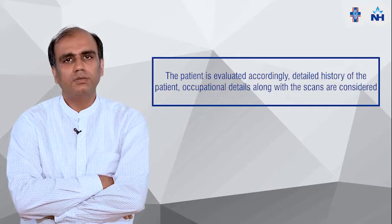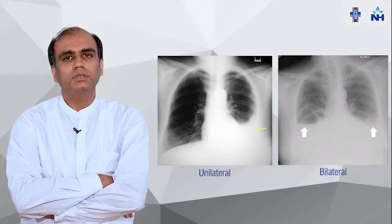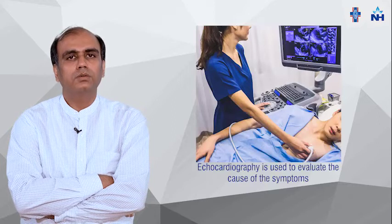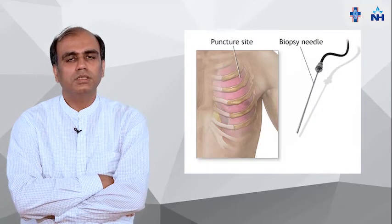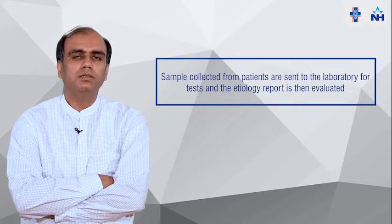We have to take a detailed history of the patient including occupation, and we have to do imaging. According to imaging, we see if it is unilateral or bilateral. If the patient has bilateral pleural effusion, we do systemic tests like CBC, LFT, KFT, and echocardiography to evaluate the cause. If the patient has unilateral pleural effusion, we put a needle into the chest, and by ultrasound guidance we take a sample for diagnosis, send it to the lab for different tests, and see the etiology.